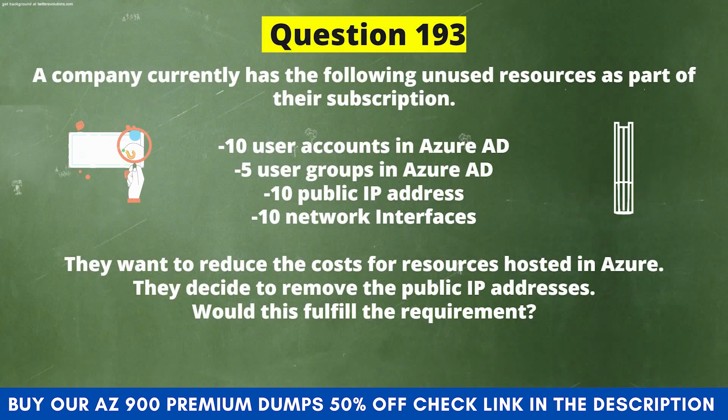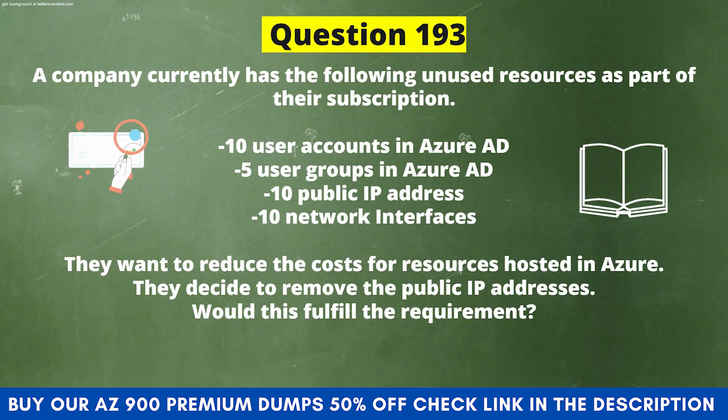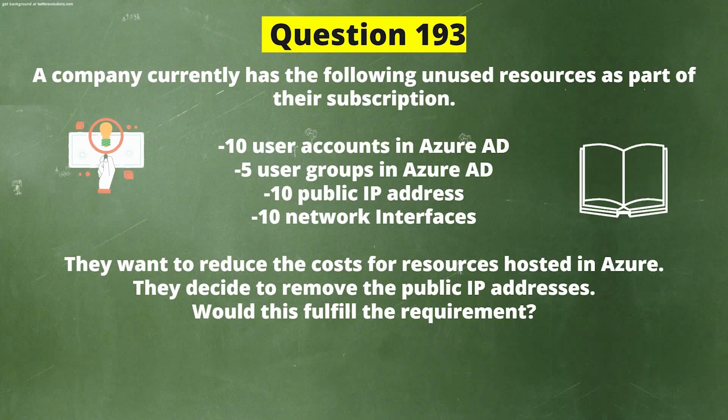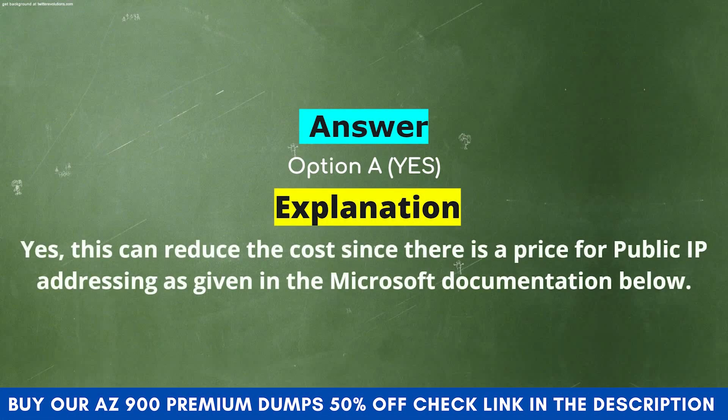Next question: A company currently has the following unused resources: 10 user accounts in Azure AD, 5 user groups in Azure AD, 10 public IP addresses, and 10 network interfaces. They want to reduce the cost for resources hosted in Azure and decide to remove the public IP addresses. Would this fulfill the requirement? Option A: Yes. Option B: No. The correct answer is Option A: Yes. Explanation: This can reduce the cost since there is a price for public IP addressing as given in the Microsoft documentation.